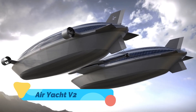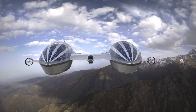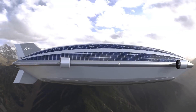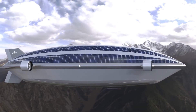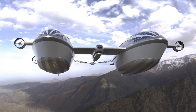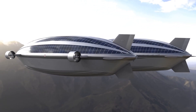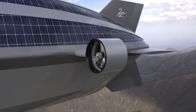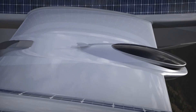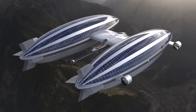The Airyacht V2 is the ultimate blend of a luxury yacht and an airship, designed by Italian firm Lazzarini to push the boundaries of travel by combining sea and sky in one seamless experience. Constructed with carbon fiber and featuring dual hulls filled with helium, this enormous yet elegant vehicle is built for both cruising on the water and floating gracefully through the air. With its ultra-modern design and spacious interiors, the Airyacht V2 redefines what it means to explore the world.